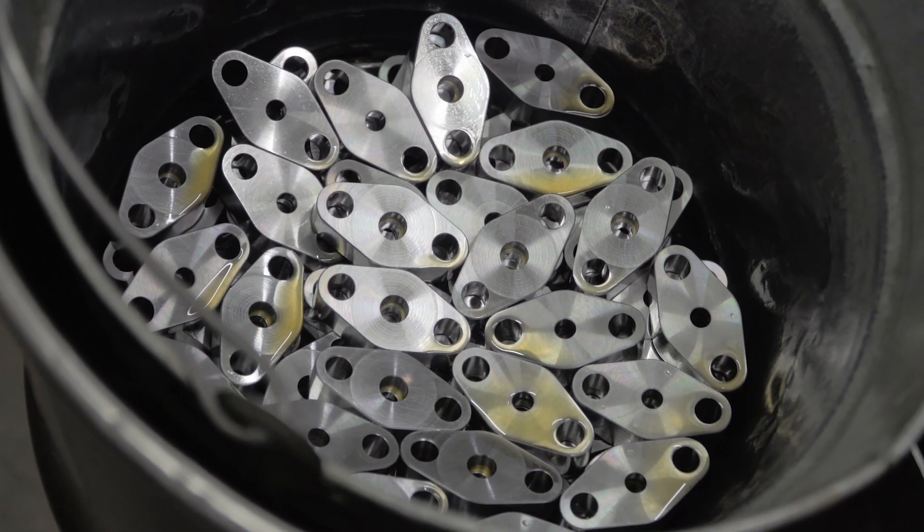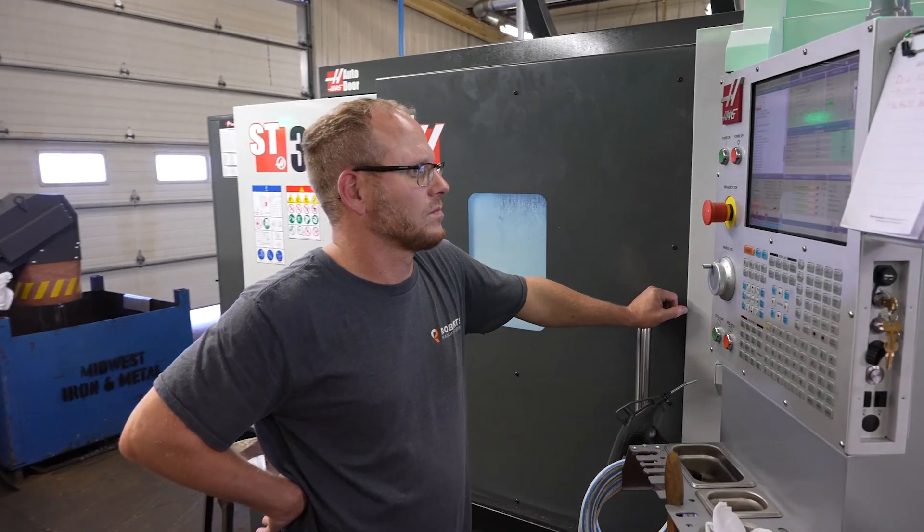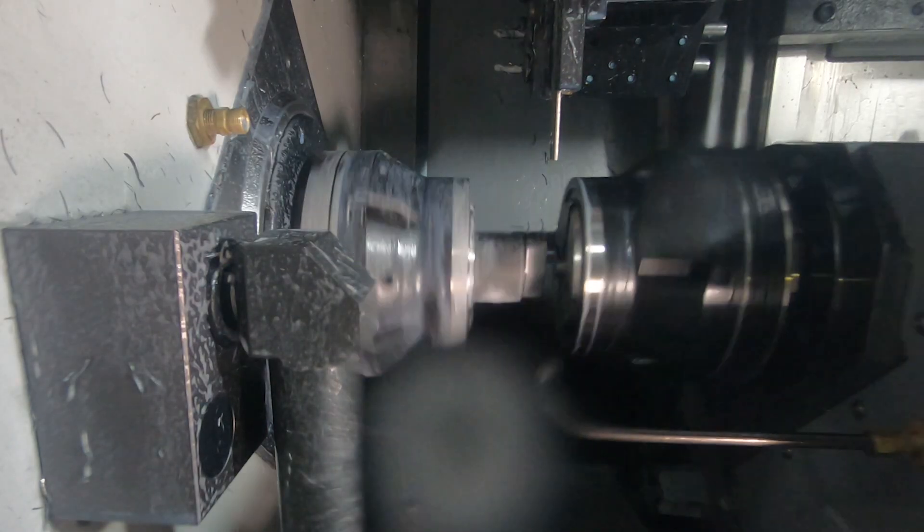In our world right now in manufacturing, with labor being as tight as it is, Haas has allowed us to produce the same amount of parts, reduce our processes, and reduce the labor it takes to make the same amount of parts on a weekly basis.